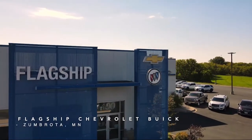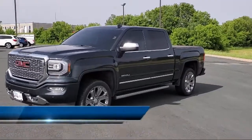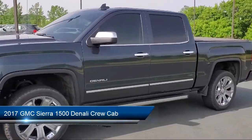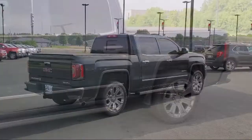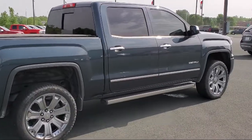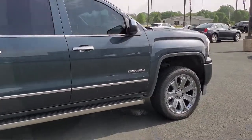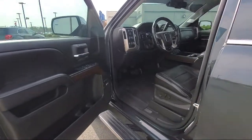Welcome to Flagship Chevrolet Buick, and here's a look at one of our great vehicles for sale. It comes equipped with navigation, heated seats, perforated leather-appointed seat trim, leather seating, auto high-beam headlamp control, power sliding rear window and defogger, rear view camera, active noise cancellation, HD radio, heated front seats, and has less than 55,000 miles on the odometer.